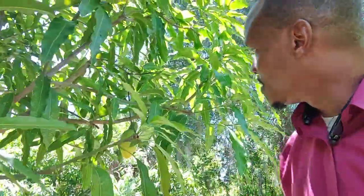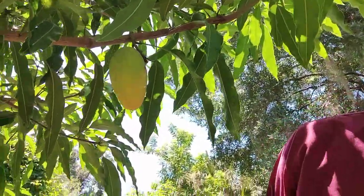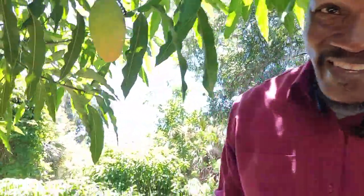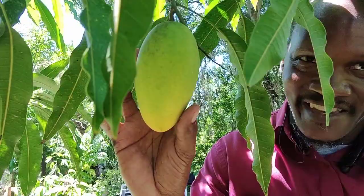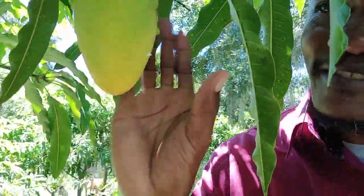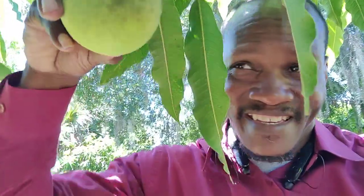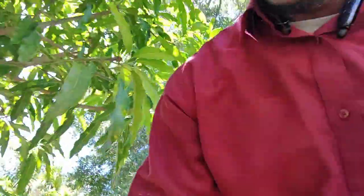Hey Pete, I know I've been gone. Look at that — isn't that pretty? That's a thumbnail. Let me get in there. Look at this leaf.